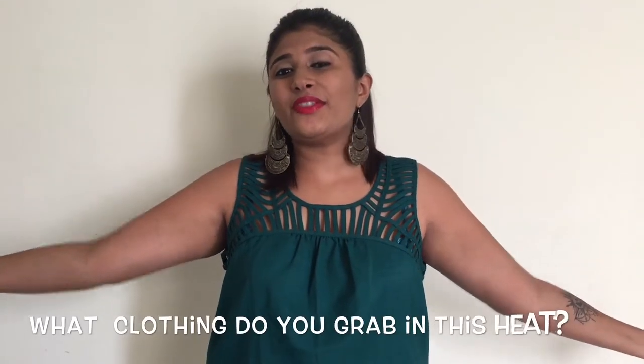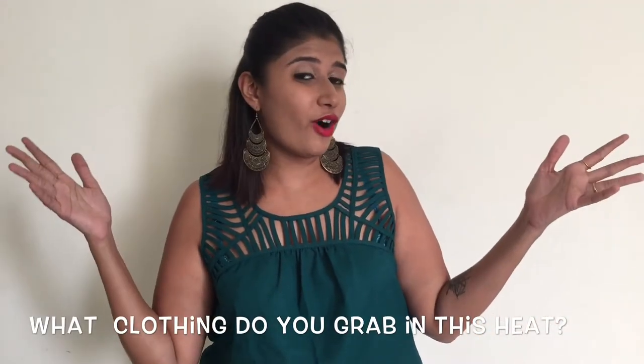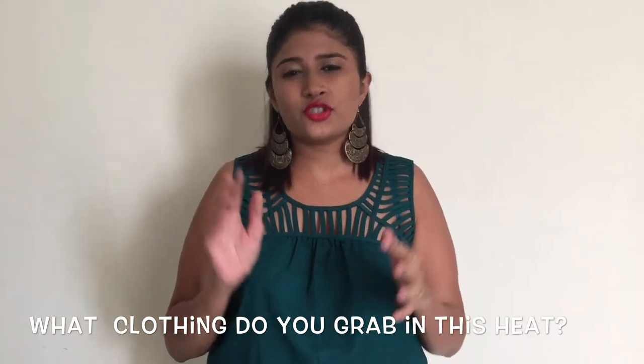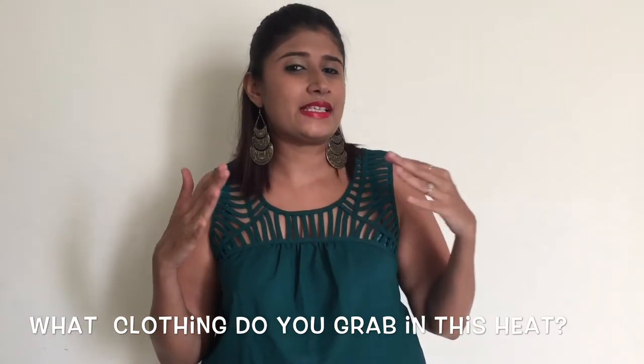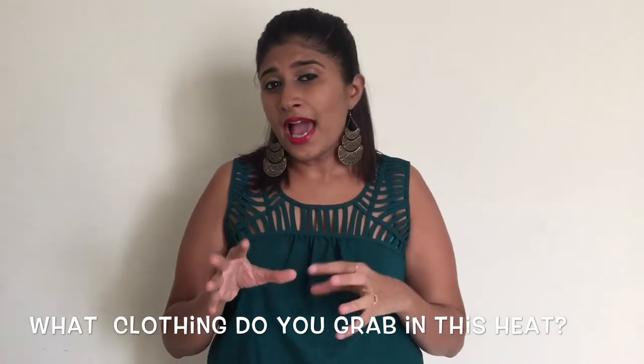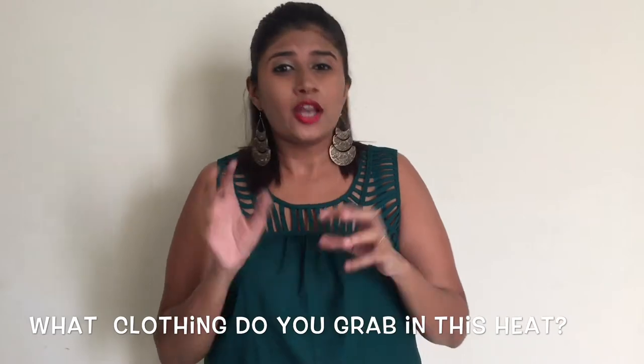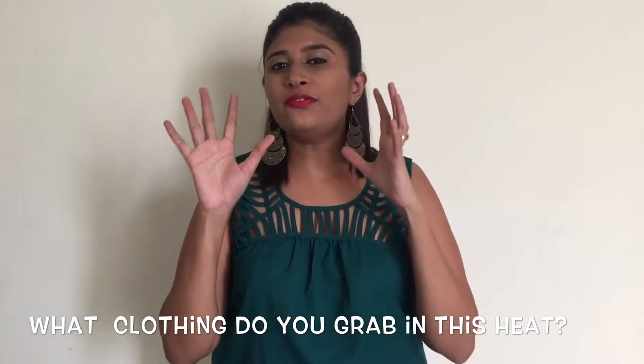Hello, all you pretty ladies out there, and welcome to another video of The Plus Bows! I'm super excited about the look today because it's chic, it's stylish, it gives you a nice line, it's bohemian, it's great for the summer, and not to forget, super stylish.